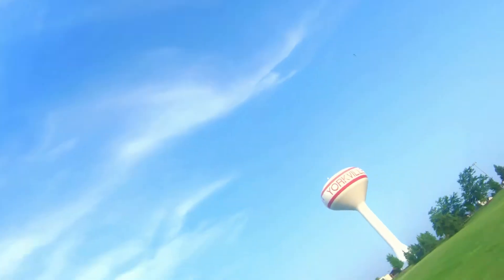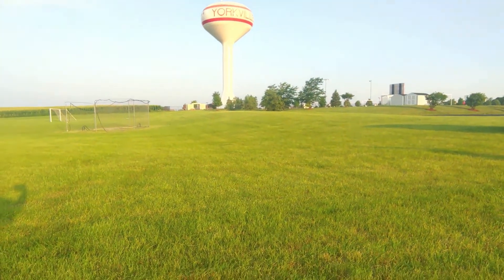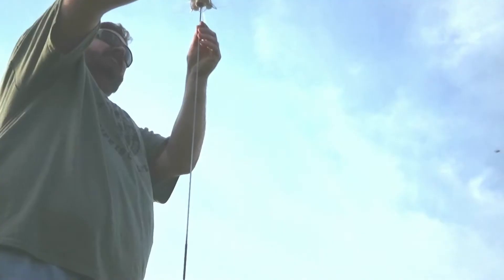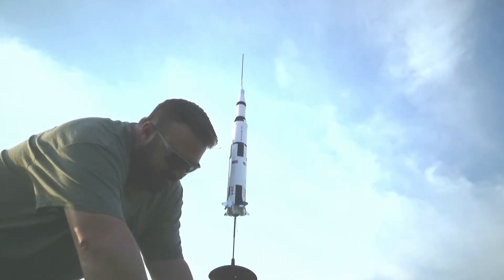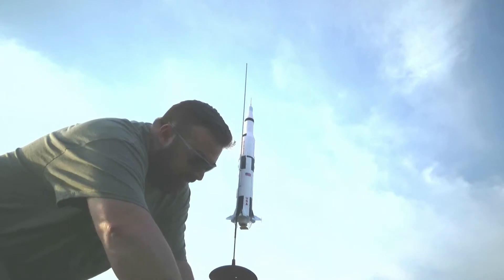Uh-oh! Oh! You know what, I wonder if Ted grabbed the wrong engine. So, I accidentally put the wrong engine in the Firestreak and it lawn darted. But it's all in decent shape, actually. There was just no ejection charge — that was an A10-0.